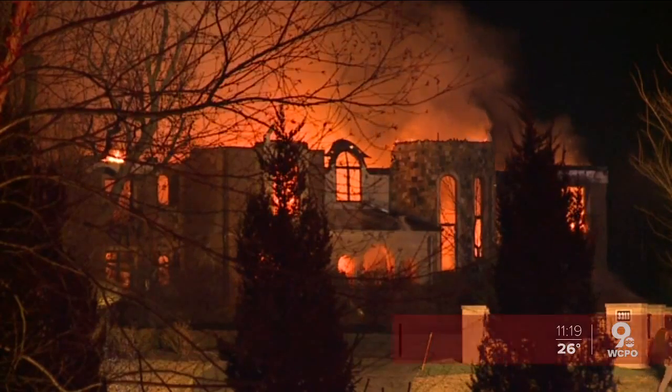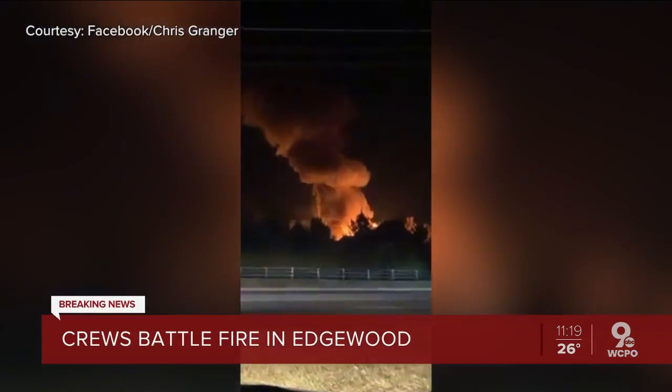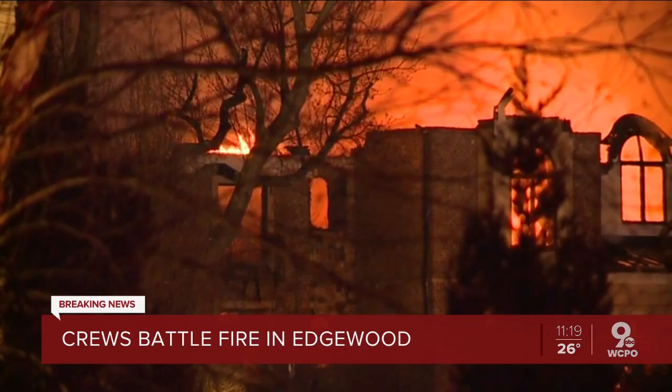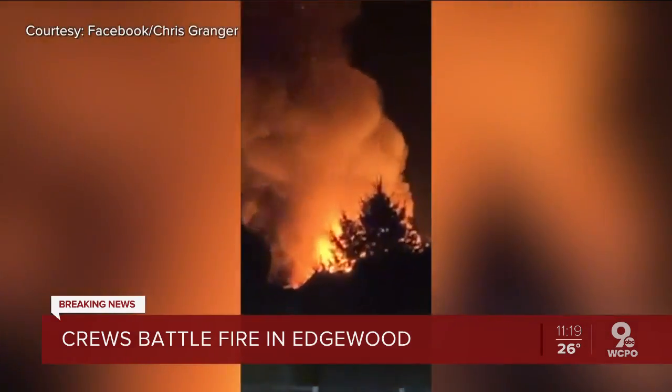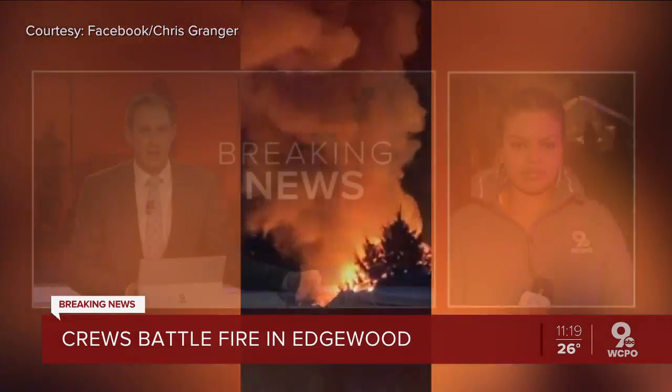A large fire is burning right now in Edgewood. These videos show flames shooting more than two stories from a house on Turkey Foot Road. Viewer Chris Granger sent these in to us, and these images are from our crew on the scene there right now. Firefighters are still trying to get this under control. They have been at it for more than an hour.